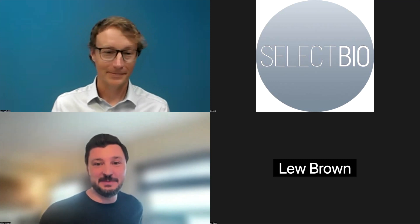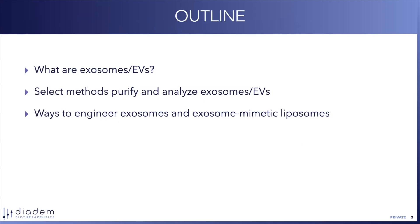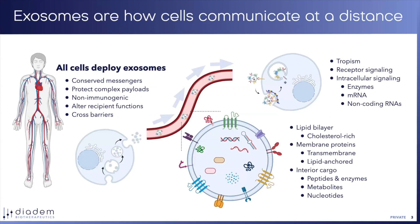Please feel free to email me after the webinar with any follow-up questions — it's Mickey at diadembio.com. I'm going to move pretty quickly because I have a number of slides, but I don't think I have to give a huge amount of introduction to exosomes and EVs. Basically, I'll cover very briefly what are exosomes and EVs, what are the methods we use to purify and analyze them, and then ways to engineer exosomes and exosome mimetic liposomes we've been playing around with lately.